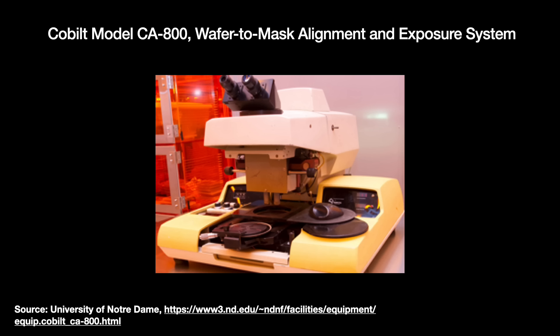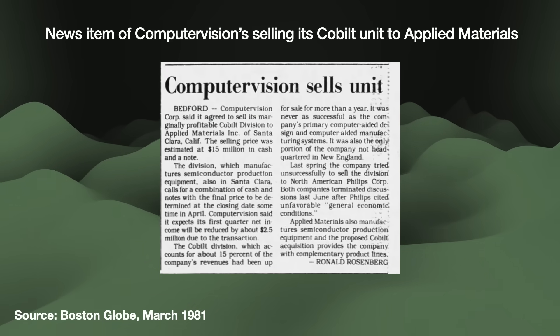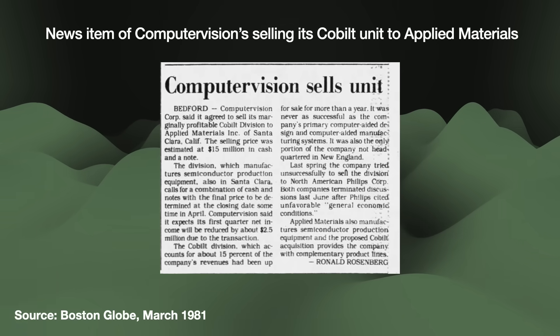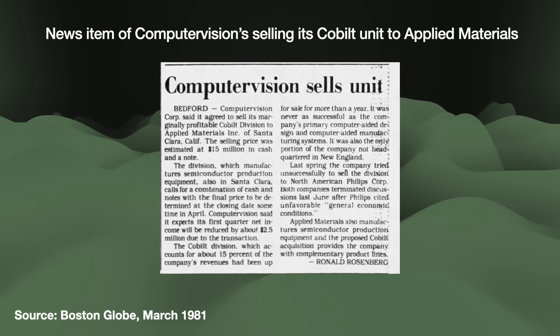Koblet became a good-sized semiconductor equipment business employing 350, making alignment machines, developers, photoresist coaters, and more. Computer Vision clearly did not care for the business despite it contributing 40% of revenue at its peak. After spending so much time in California, Levy caught the startup bug. He pitched to the CFO at Computer Vision, and in 1975 the two left to raise $600K of VC money for KLA. With Levy gone, Computer Vision started selling off Koblet's various equipment lines. The strong wafer probe and coater/developer products were packed off to Tokyo Electron, and the rest was later acquired by Jim Morgan over at Applied Materials.